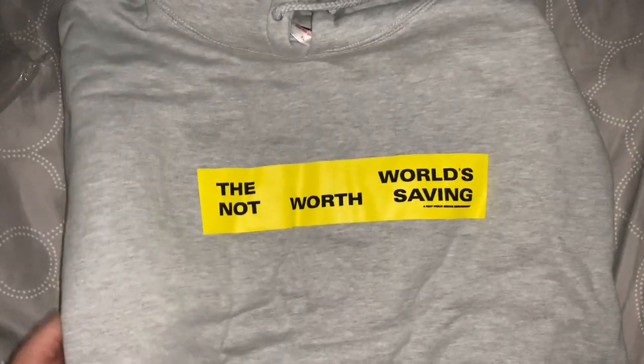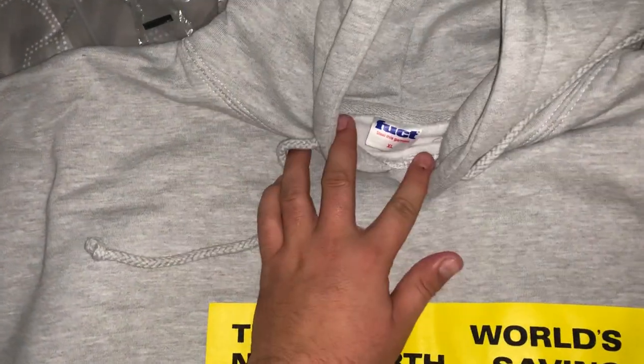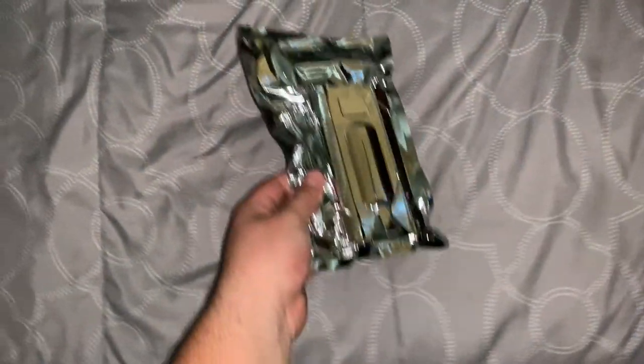And then the hoodie in gray — 'The World's Not Worth Saving' hoodie. I got it in XL. This is the printed all-over hoodie that I was trying to get in XL but couldn't — I accidentally got a large because I was in a rush trying to grab everything. I didn't realize I'd ordered a large until after I purchased it.